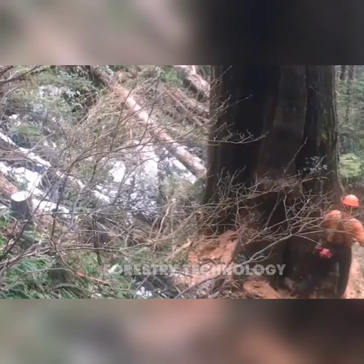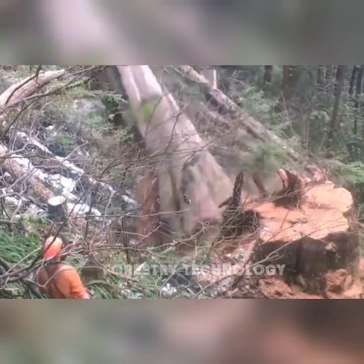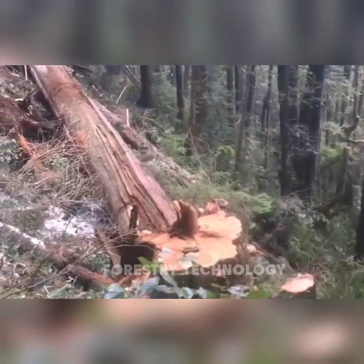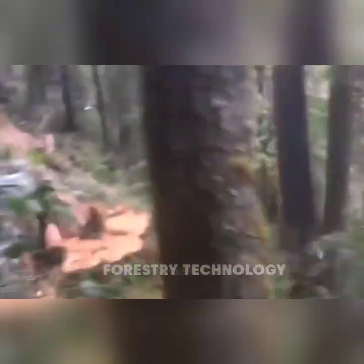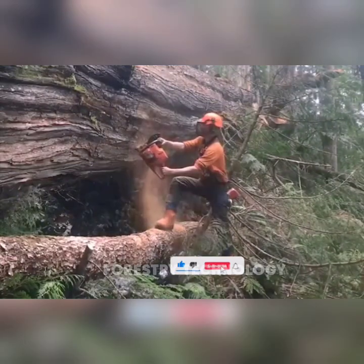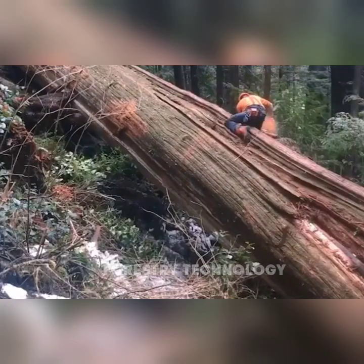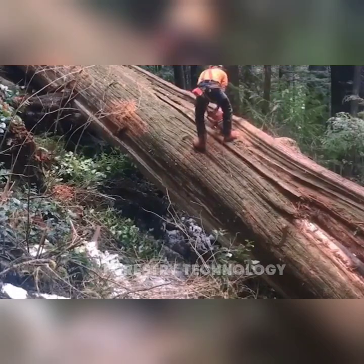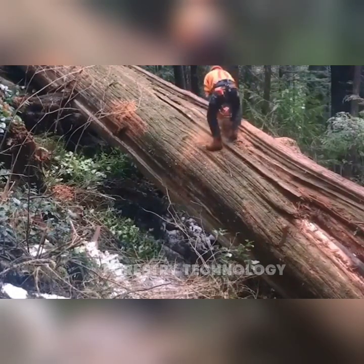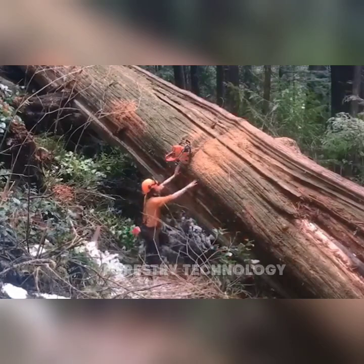The cedar tree stands tall in the middle of the forest like a natural wall. Conquering this green tower is a tough challenge, requiring a perfect combination of human strength and the support of modern technology. When the tree finally falls, we not only feel the majesty of nature but also admire human intelligence and perseverance.